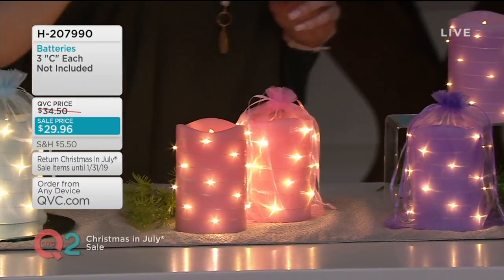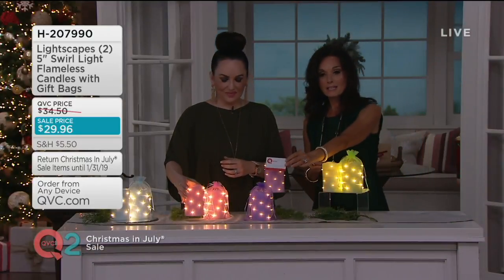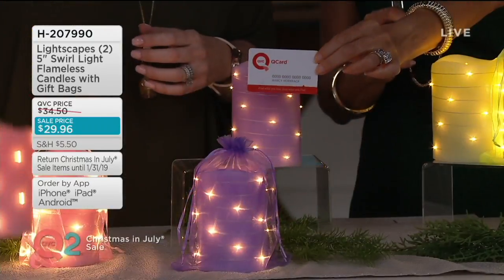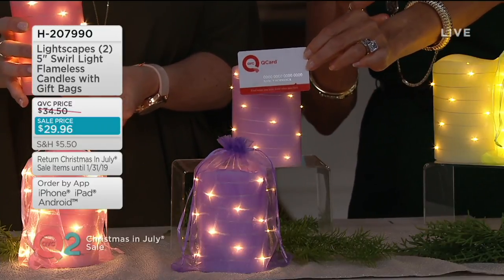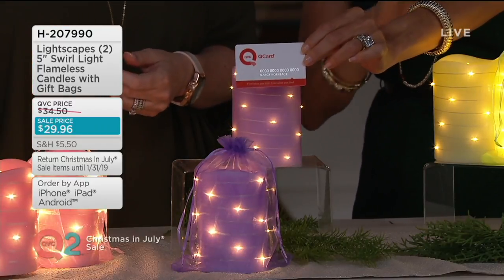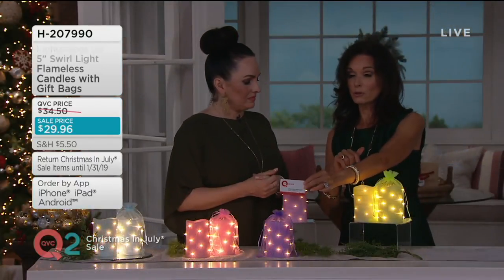We don't have easy pay on these except if you have a Q card. If you don't have one yet, sign up — you'll get three easy payments on these, around $10 a month, on everything on QVC except gift cards. And by the way, you'll get a $15 statement credit down the road.